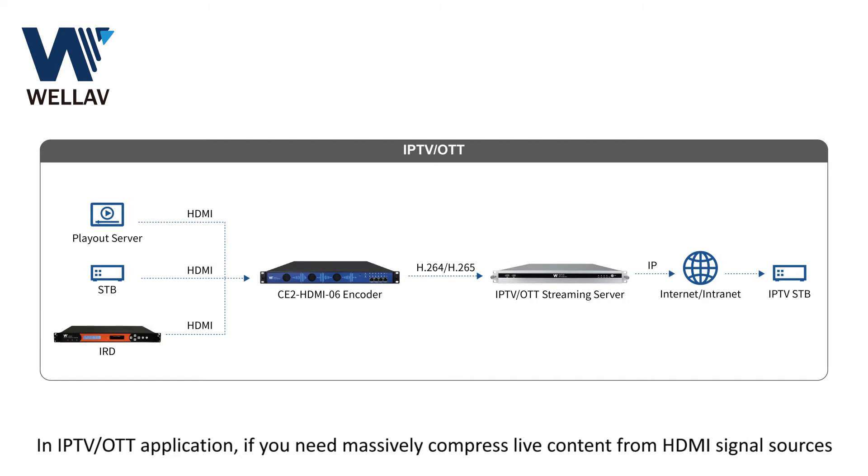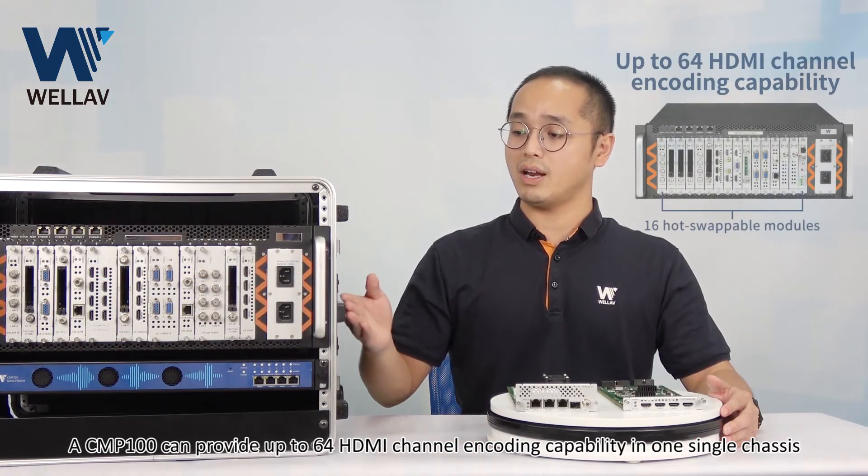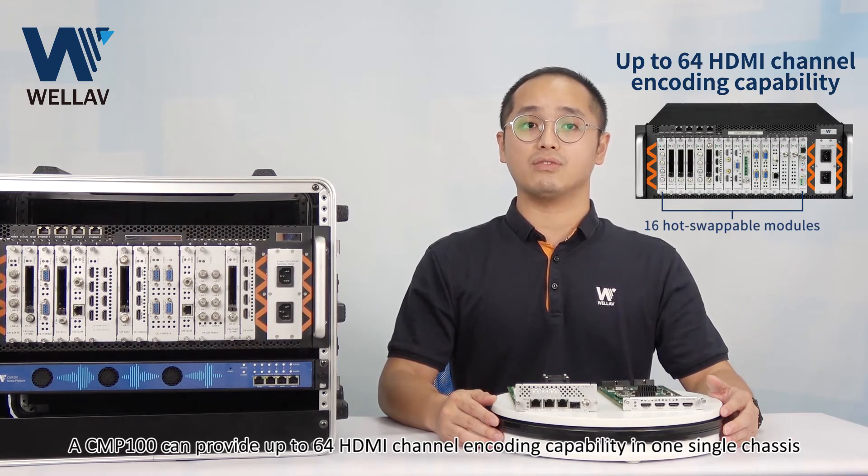In IPTV or OTT applications, if you need to massively compress live content from HDMI signal sources, a single CNP100 can provide up to 64 HDMI channels of encoding capability in one single chassis.